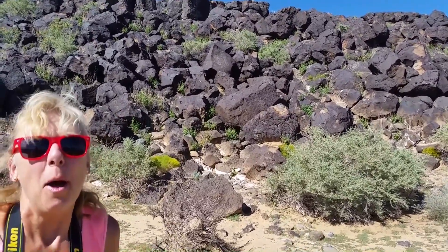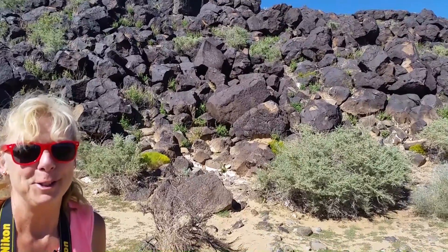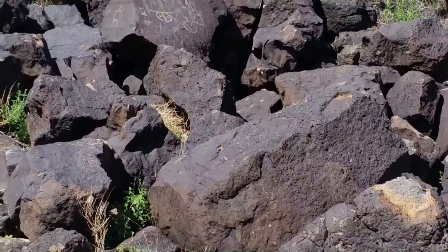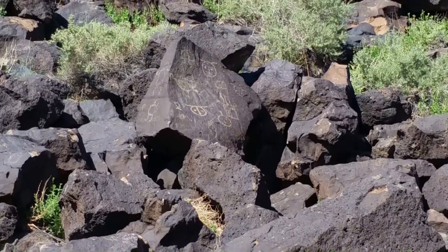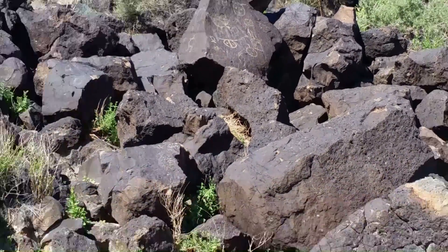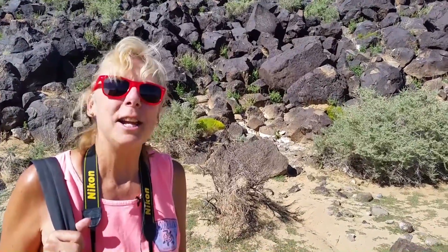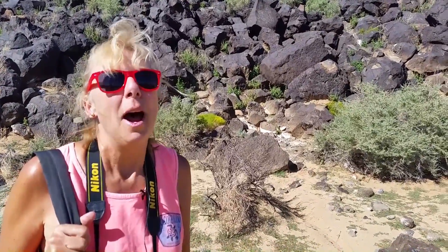There are supposed to be about 400 petroglyphs on this trail, but it's a little too warm for us to hunt all 400 down. So we are going to head back, but one of the bonuses of this trail that we really like is the incredibly beautiful view of Albuquerque.